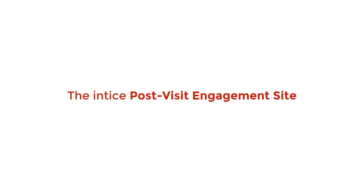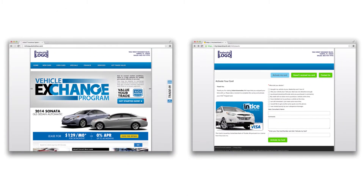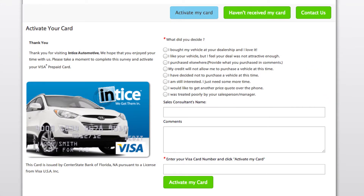After a customer visits your dealership, they are directed to your post-visit engagement site, where they will activate their dealership Visa reward card. The Entice post-visit engagement site is customized to mirror your dealership website. Prior to activating their Visa or registering for the monthly giveaway, your customer must complete a one-question survey: 'What did you decide?' The answers can be customized and include responses like 'I bought my vehicle at your dealership and I love it,' 'I like your vehicle but I feel your deal was not attractive enough,' or 'My credit will not allow me to purchase a vehicle at this time.'